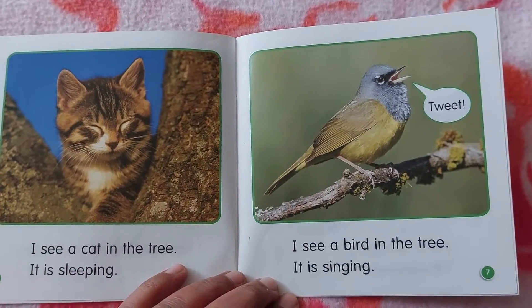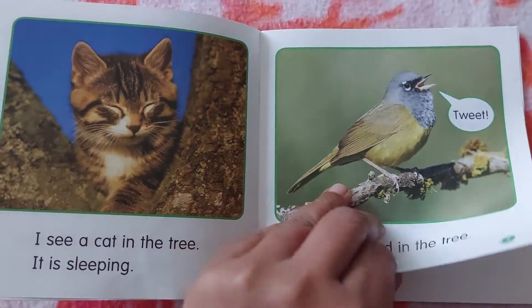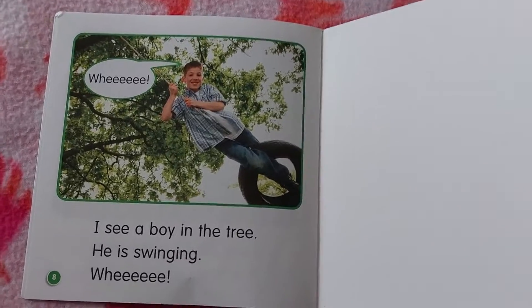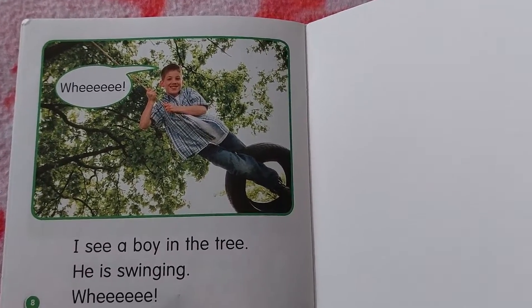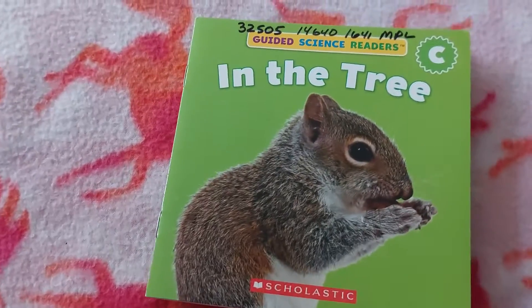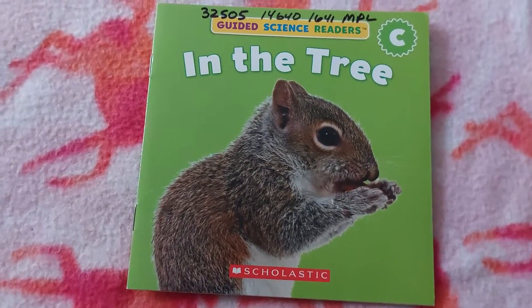I see a bird in the tree. It is singing. I see a boy in the tree. He is swinging. The end! Thank you for reading with me. See you in our next video. Till then, bye!